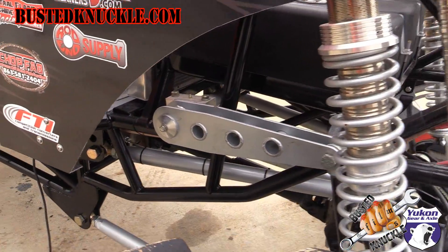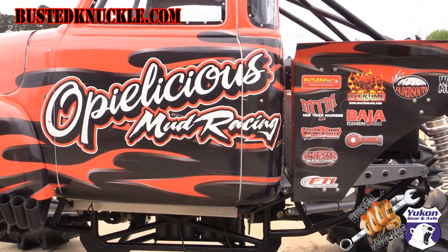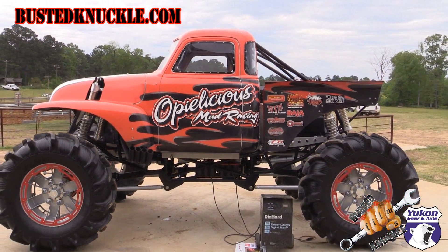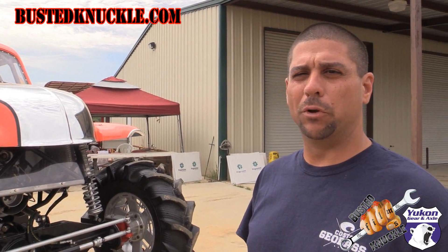It's running 14.9 by 24 BKT 171 — basically an R2 tread tire. The wheels are also built by Chop Fab — eight-inch wide, three-inch back spacing. Overtime CNC built the billet spindles for this and the billet aluminum hubs, and these things can handle a big nasty two-inch axle with no problem.